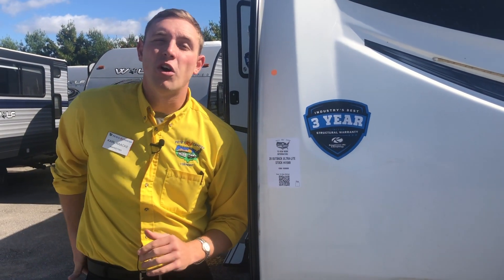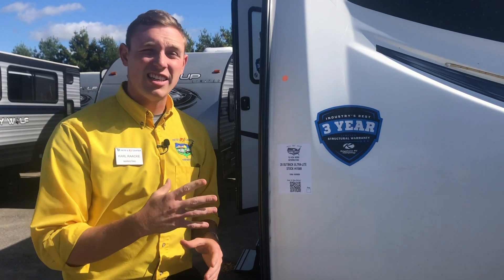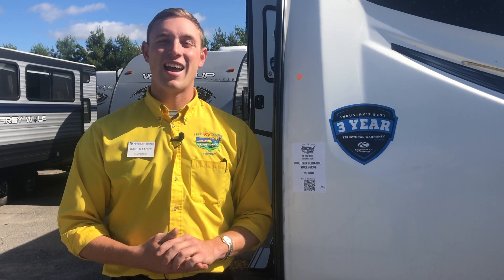That's the best part about it. If you don't want to go inside or don't want to be bothered by anybody here on the lot, you can easily get that information for yourself. And if you have more questions along the way, you're more than welcome to come on in and find a yellow shirt to help you out. That's Carl's helpful quick tip for you today — we look forward to having you here on the lot, and happy camping.